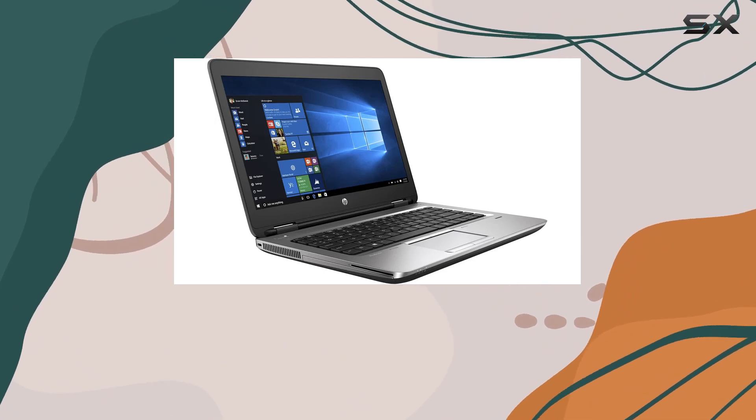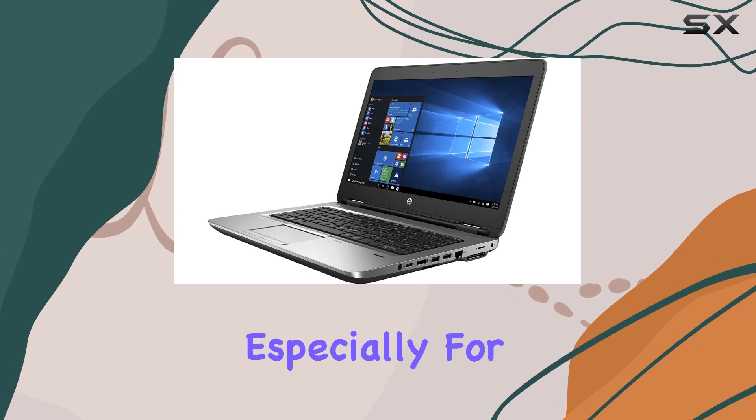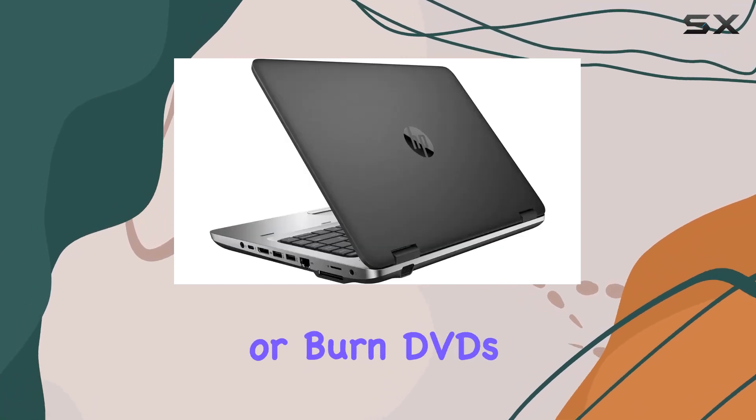The inclusion of a DVD-RW drive is somewhat rare in modern laptops and adds a bit of versatility, especially for those who still need to access or burn DVDs.